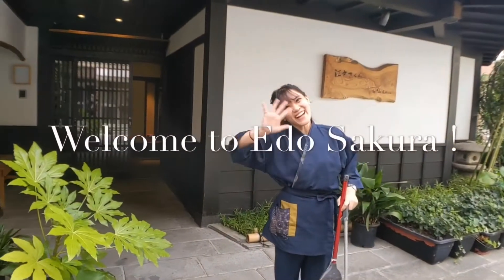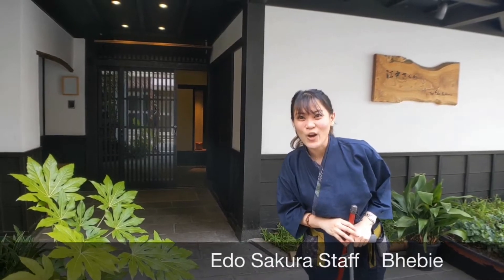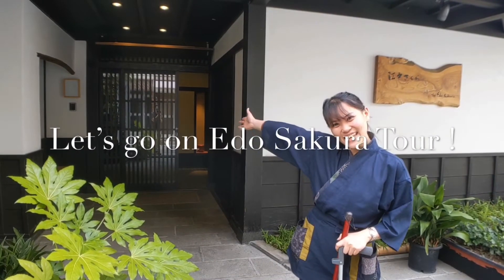Konnichiwa! Welcome to Ido Sakura. My name is Bebe and today we will do the Ido Sakura tour. Let's get inside!